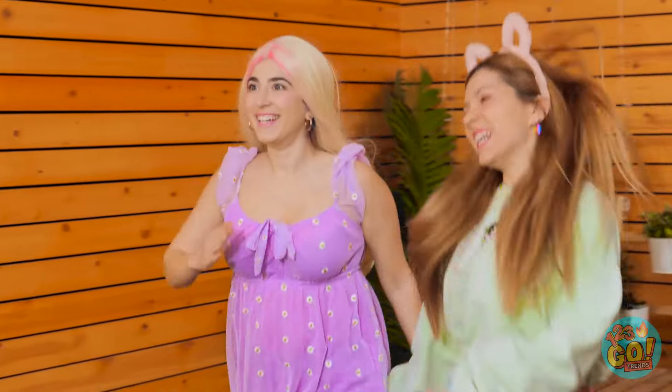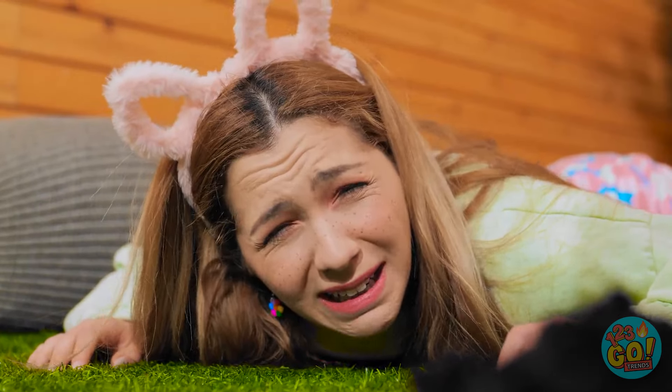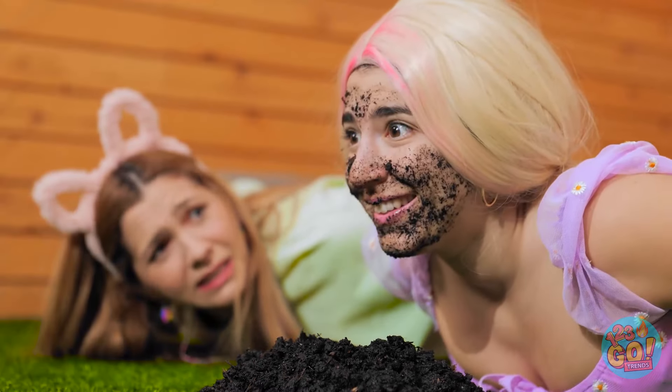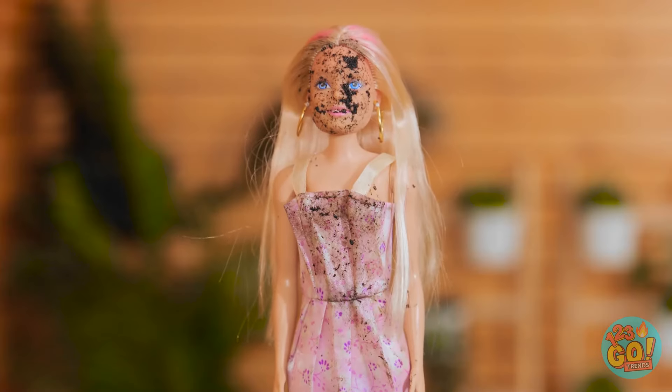Barbie? Are you okay? I've been better. Let's not talk about this. I'm so sorry. We need to clean you up — everything will be okay. Please hurry up. This stinks.